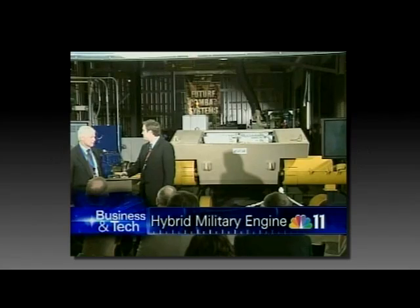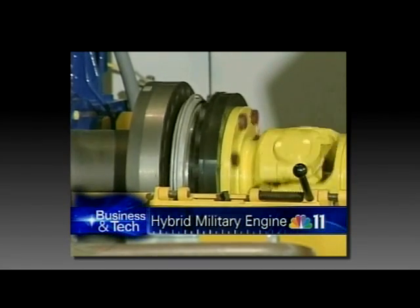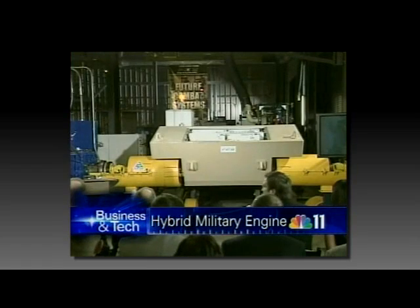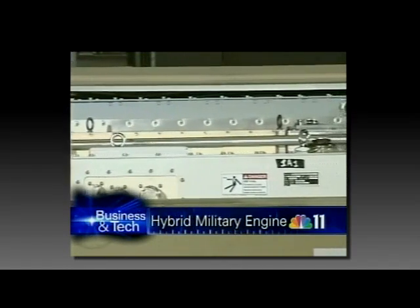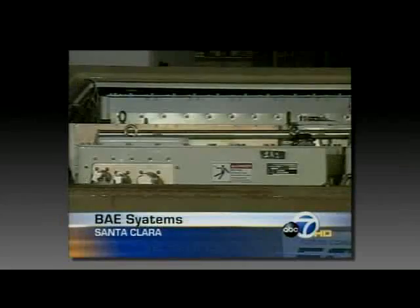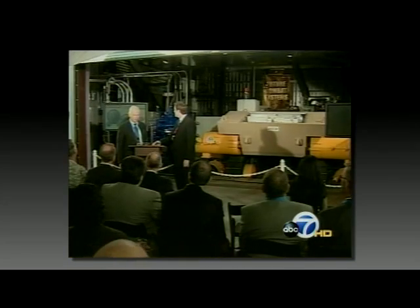Earlier today, BAE Systems, Boeing, and General Dynamics all unveiled the new engine you're seeing here. It will eventually find its way into battle. The Army says the engine will cut down on explosive fuel as cargo. It also may even save lives because the enemy won't hear the battery-powered engine running. This is a hybrid engine undergoing its first public test at Santa Clara defense contractor BAE Systems.